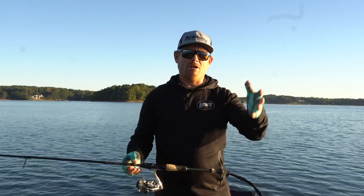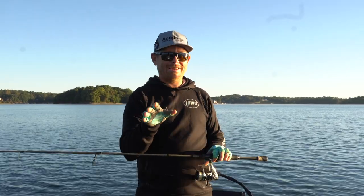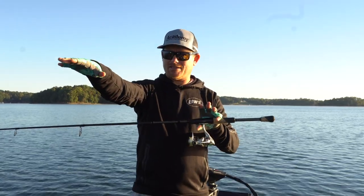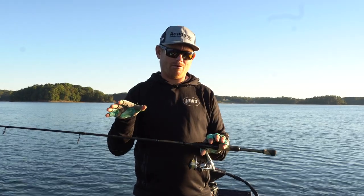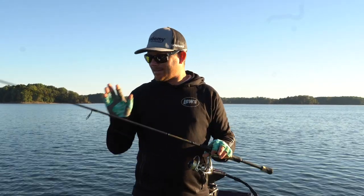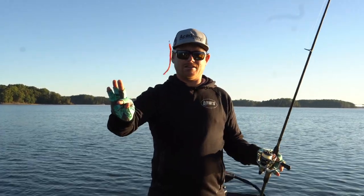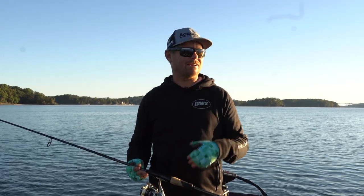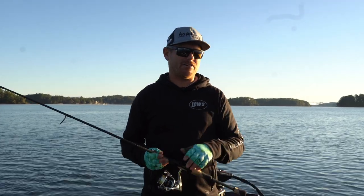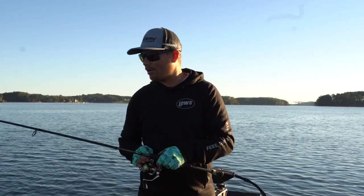I started out with a soft plastic jerkbait like a fluke and a topwater. These fish are chasing herring all over. But when they get really pressured or inactive, you can watch your active target and see how the fish are positioned. If they're sitting really high in the water column, that's when you want to throw your flukes, your topwaters, things like that. But when they sink down to the bottom like they are today, that's when you pick up a drop shot, a shaky head, or a jig. I always tend to go to the drop shot — it's just so consistent.